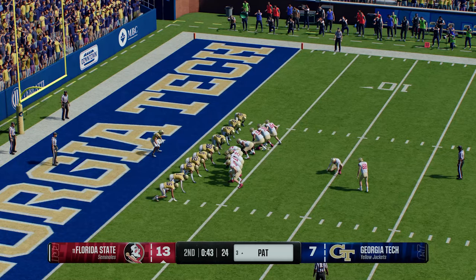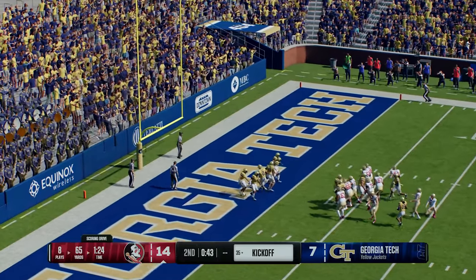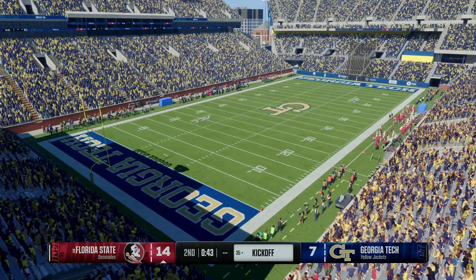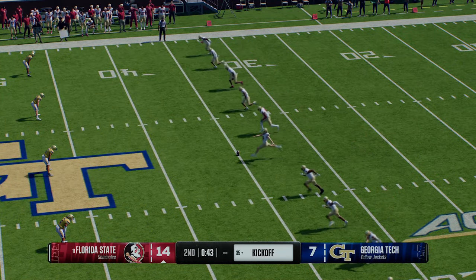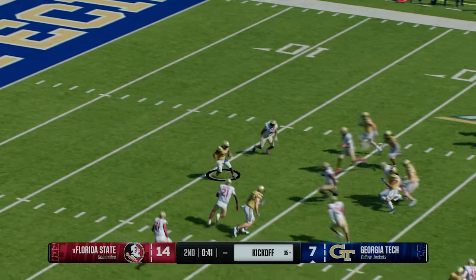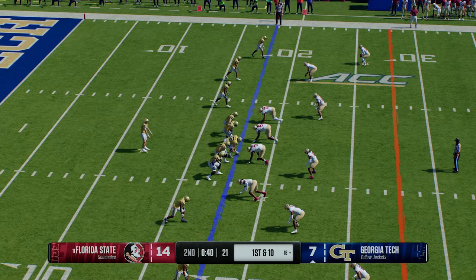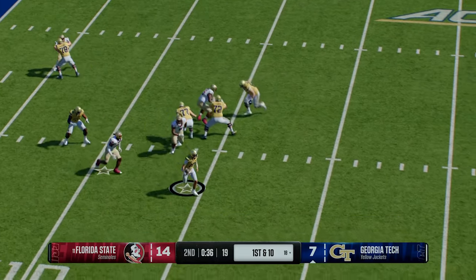The kicking team on for the extra point — the extra point is good, so it's 14-7. The offense getting some momentum before halftime with the touchdown; now they kick off in hopes the defense can get a quick stop. He's going to return it from near the goal line — tackled at the 18, that's good coverage there. Here comes the Georgia Tech offense back on the field. They've got a choice in the final minute: do they get aggressive and try to cut into this lead, or play it safe and point toward the second half?